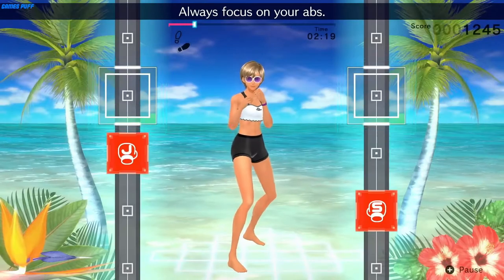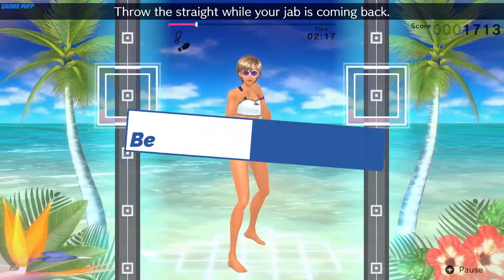To help you get started on your fitness journey, let's look at the 10 best fitness games for Nintendo Switch.